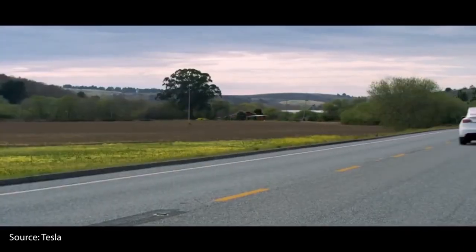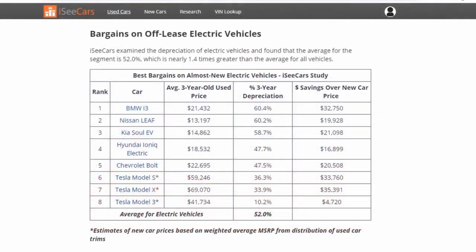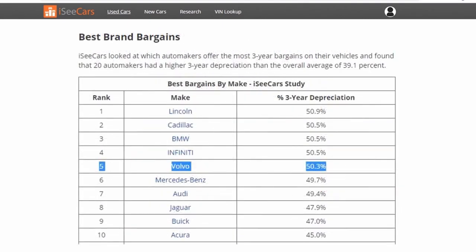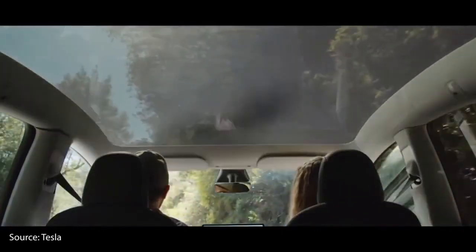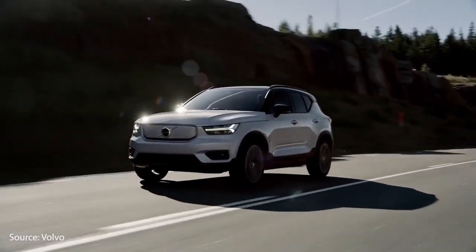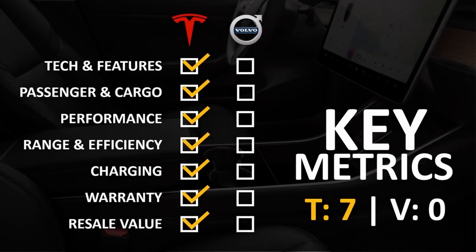Before we get into Tesla's one major flaw, there's one last point I want to bring up: the resale value comparison of both SUVs. According to a recent Inside EVs article citing data from icars.com, the Tesla Model 3 three-year depreciation was calculated at around 10%, with the EV industry average somewhere around 52% depreciation. The Tesla Model 3 has the lowest depreciation percentage of any electric vehicle for 3-year depreciation. Volvo as a brand expects its vehicles to depreciate by roughly 50% in 3 years. Although we don't have official depreciation data for the Model Y, based on the Model 3's strong track record, it's realistic to expect the Model Y will depreciate far less than the Volvo XC40 Recharge. As a result, we're awarding Tesla 7 points and Volvo 0 points in this category.